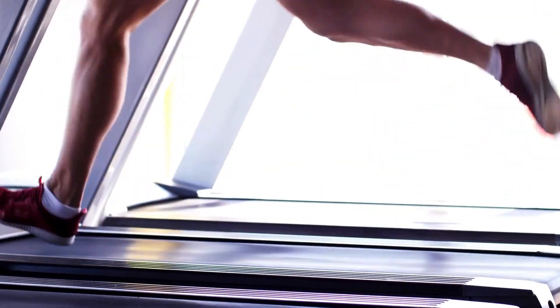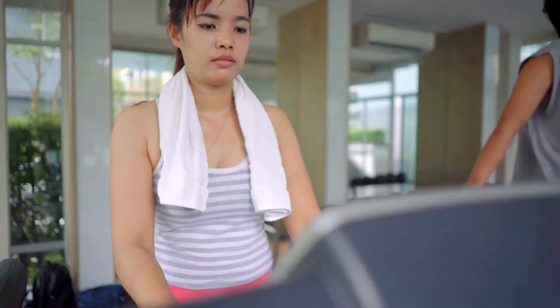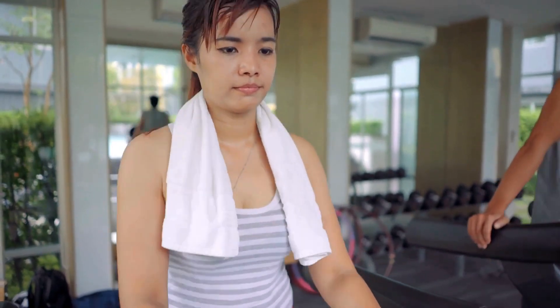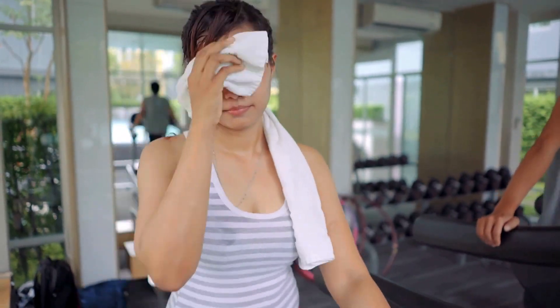Console and features. This specialty treadmill still includes a vibrant touchscreen console letting you manually customize workout speed and inclines up to 40% grade settings for interval training bursts.